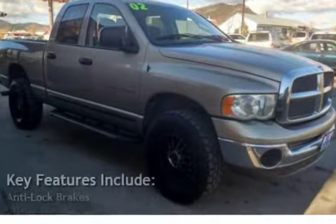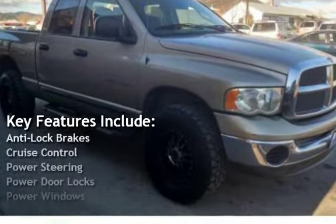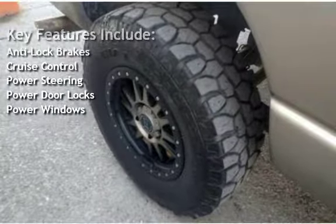Key features include anti-lock brakes, cruise control, power steering, power door locks, and power windows.